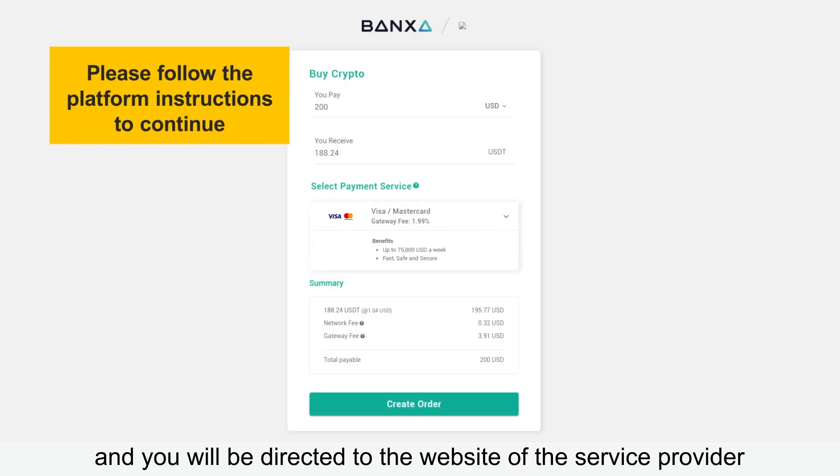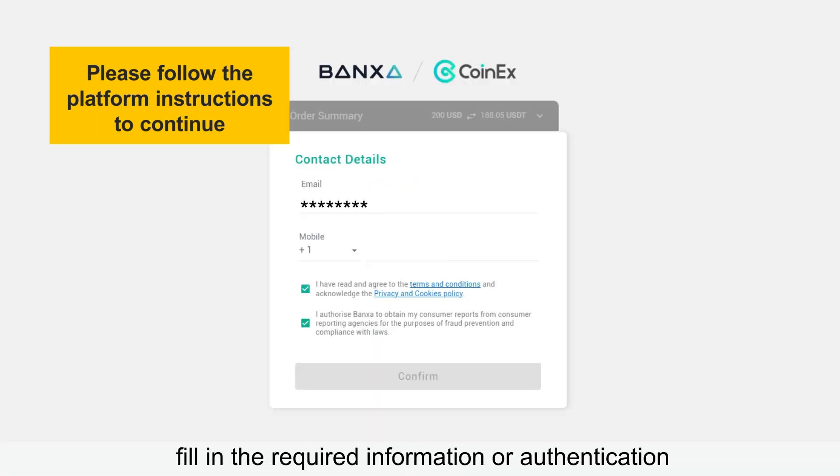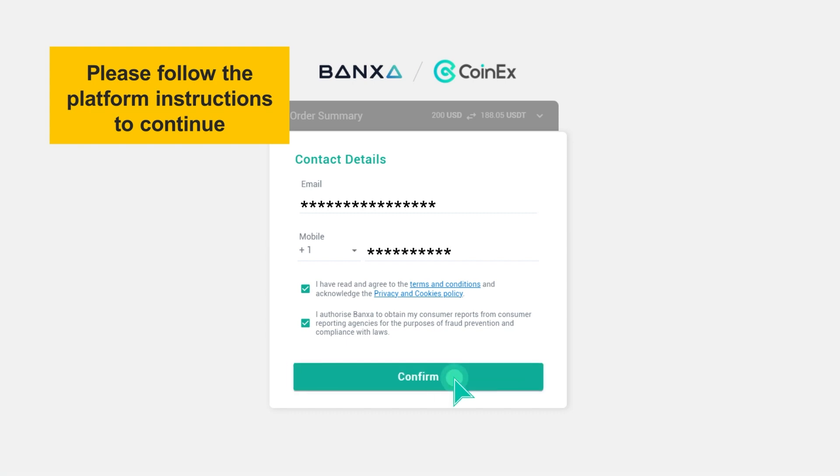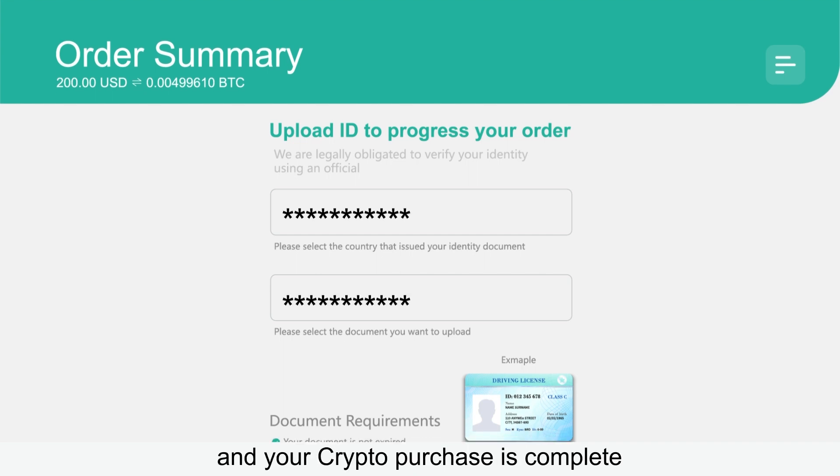You will be directed to the website of the service provider. At last, check your order on the website, fill in the required information or authentication, select the payment method, and your crypto purchase is complete.